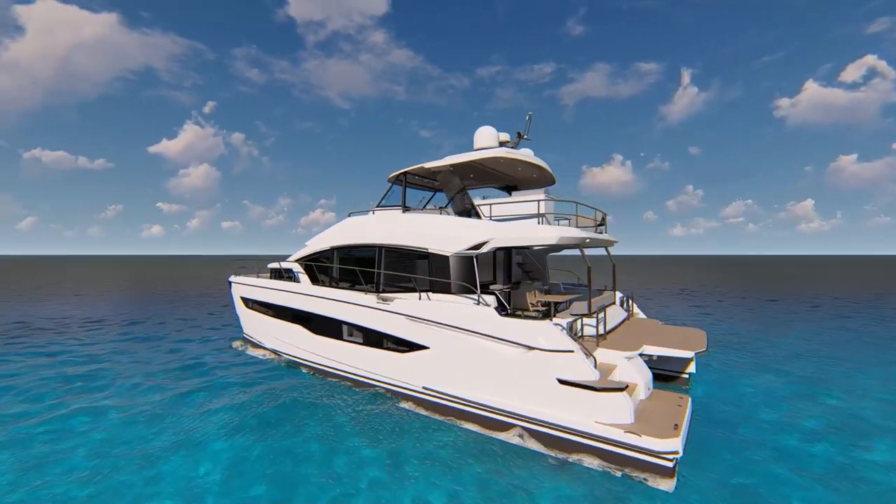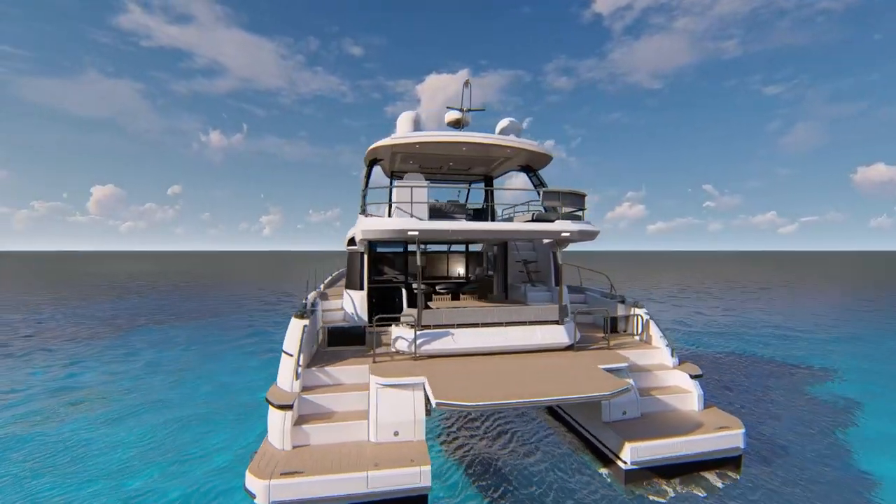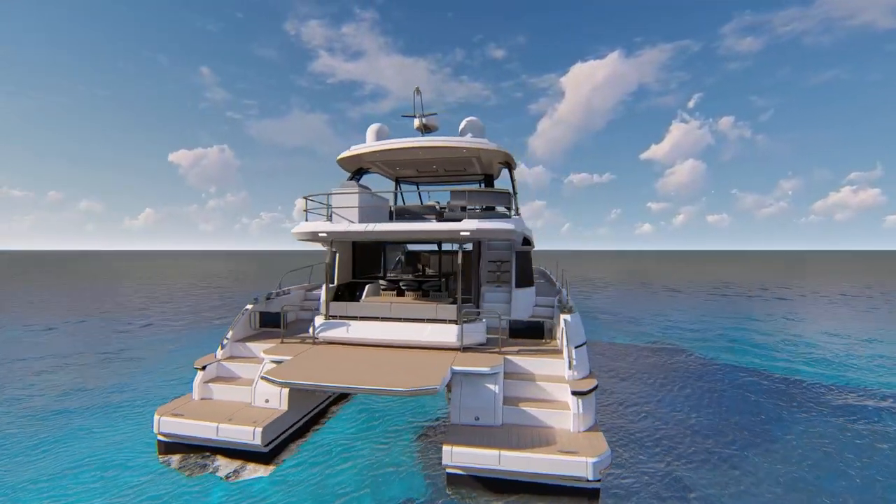Starting at the transom, large steps and an adjustable swim platform create the perfect deck for all water activities.